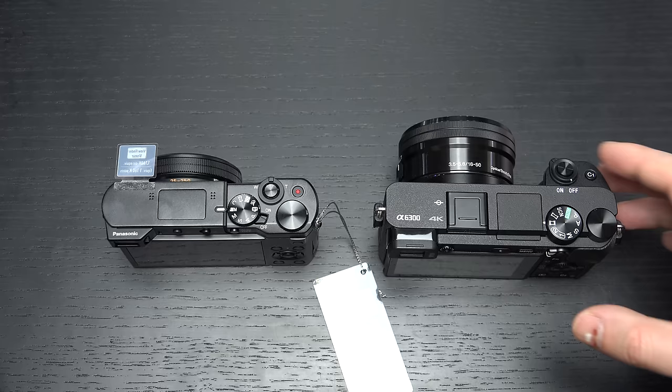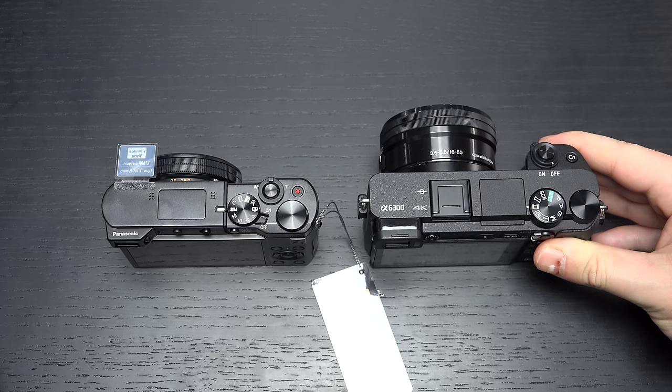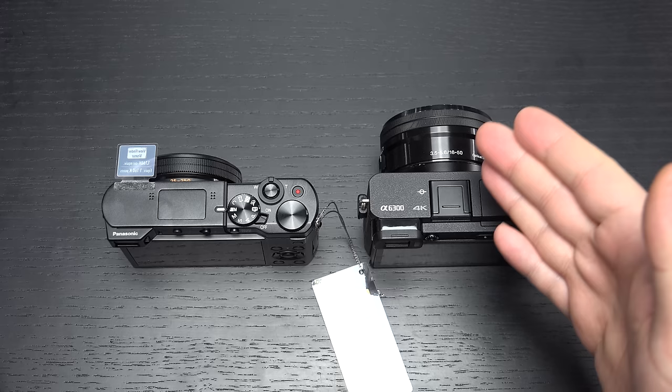The A6300 does have an articulating LCD display, even though it has no touchscreen, whereas the Lumix has a fixed display on the back. So, inferior viewing — whether we're talking about EVF or LCD — on the Panasonic, but the Panasonic costs much less and is a single-product solution for what might otherwise push you to carrying around a bag with the A6300.